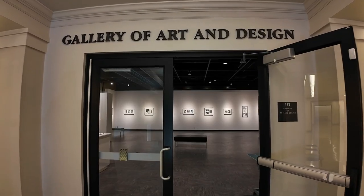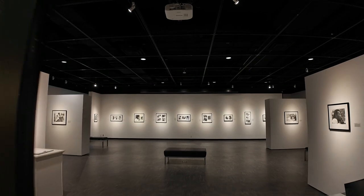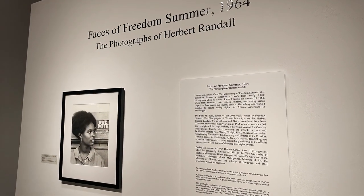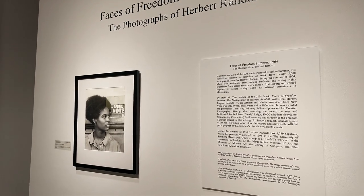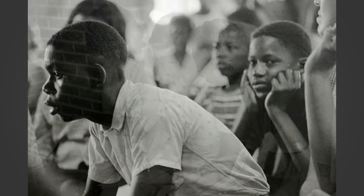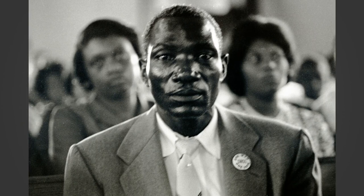The title of the exhibit is 'Faces of Freedom Summer, 1964: The Photographs of Herbert Randall.' This show represents a very pivotal time in Mississippi's history. This is a body of photographs printed from around 1700 to 1800 negatives that Herbert Randall donated to USM in 1998.